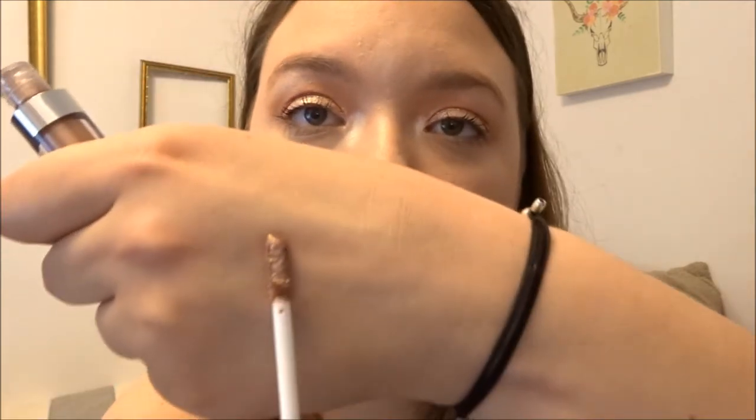Some Wet n Wild products I've really been loving for the summer: I have the Mega Last Liquid Catsuit eyeshadow. I absolutely die for this — it is so pretty and once again very lightweight, so it's easy to wear. If you're not a big blender or don't like doing multiple shades, this is something that's very easy to just swipe on and go.